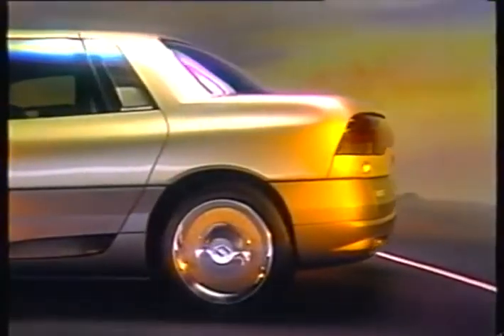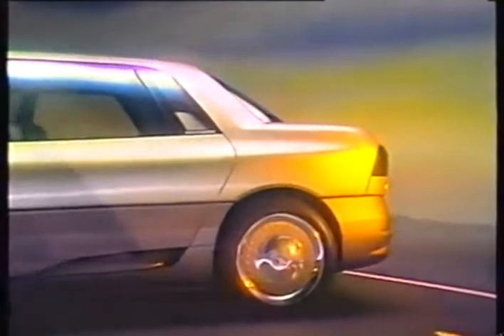Renault also hails its Megane as a rolling laboratory, a means of investigating public reaction to its ideas for the top end of the saloon car market.